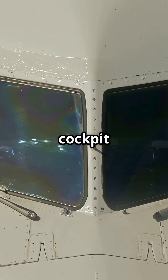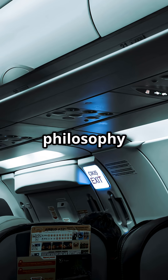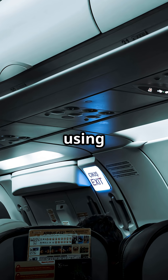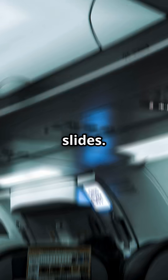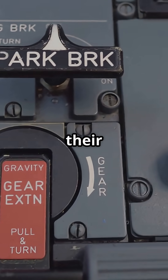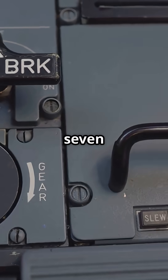Airbus has escape ropes too, but the A320 cockpit windows are smaller and set higher relative to the ground. Its philosophy leans more on exiting into the cabin and using the main evacuation slides. The window rope exists, but it is not the star of their training the way it is on the 737.